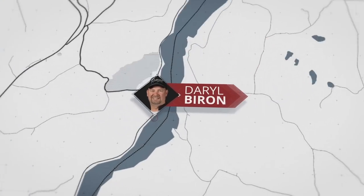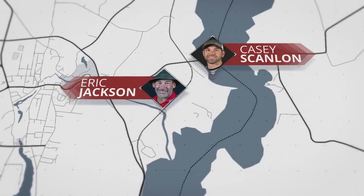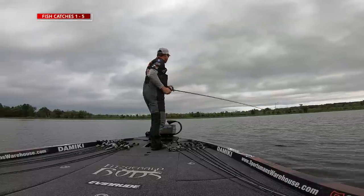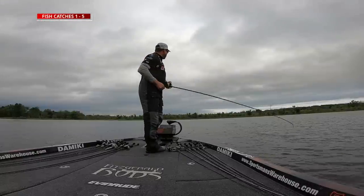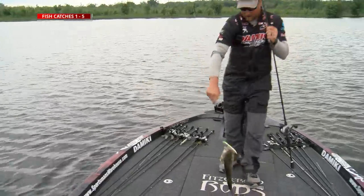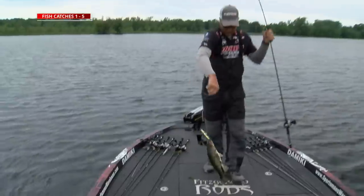As the majority of the field headed south on that long run to Ticonderoga, two of the tour veterans stayed close to home — David Dudley making a short run and Brian Thrift heading north on a quick little run. That different strategy and safer play definitely paid off for Brian Thrift, as he had a limit in the boat before most of these guys even got to their initial fishing location. It's a strategy we see a lot from Brian Thrift — if he can catch more fish, he's going to eventually cull up his weight throughout the day and have more weight than everybody else in the field.